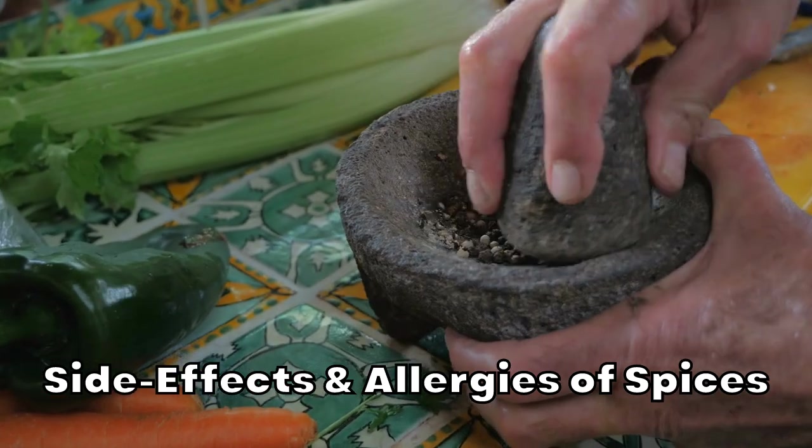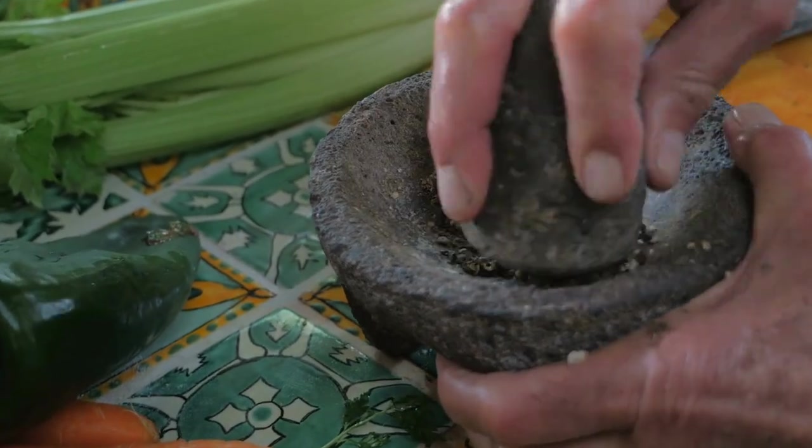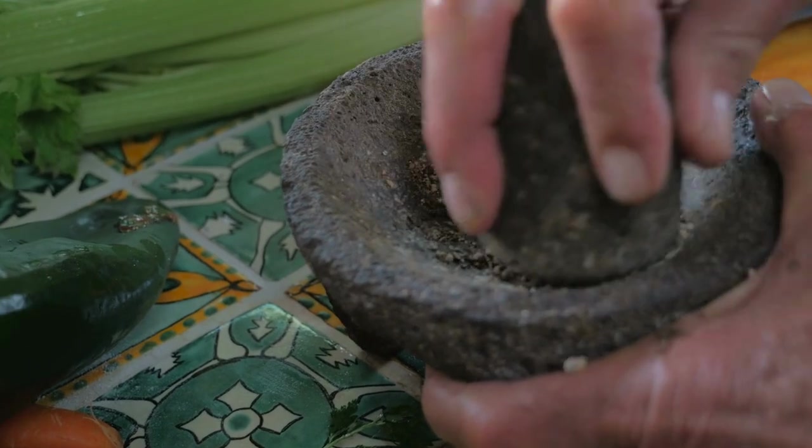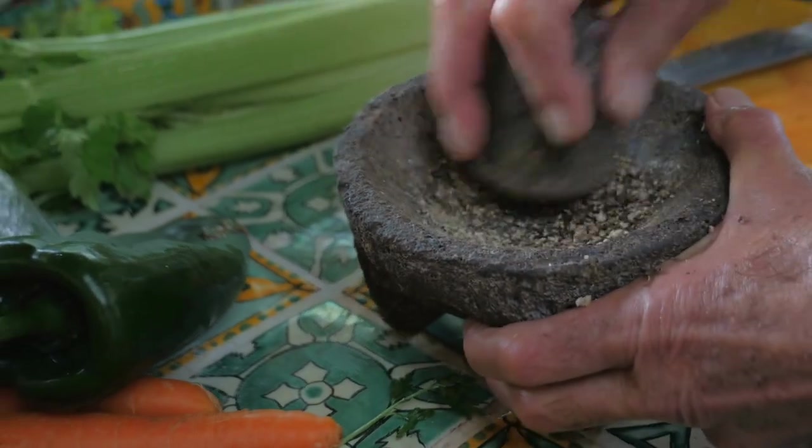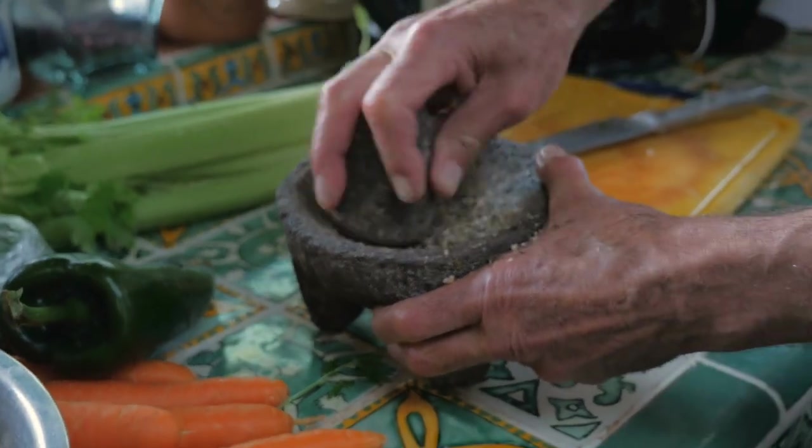Side effects and allergies of spices: Generally, spices have no known side effects. However, depending on the person, allergic reactions can occur as a result of the consumption of certain spices. These allergic reactions include, but are not limited to, occupational contact dermatitis, bronchial asthma, rhinitis, and anaphylactic shock. Additionally, certain spices can react with certain medications and cause complications such as thinning of the blood and formation of hemorrhoids.